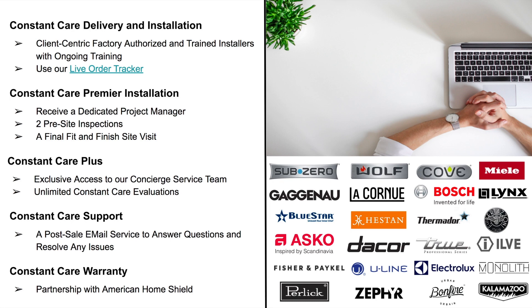With Constant Care Premier Installation, you receive a dedicated project manager who will be with you every step of the way as your point of contact for any questions or issues. You get two pre-site inspections to make sure everything goes smoothly on installation day with no surprises, plus a final fit and finish site visit to confirm everything was installed to your satisfaction. Constant Care Plus gives you exclusive access to our concierge service team — a direct line and special email to ensure delivery and installation issues are addressed quickly. In the event a repair is needed, our team handles the legwork of securing and scheduling with the correct service provider. You also get unlimited Constant Care evaluations to diagnose installation and appliance performance issues for your indoor and outdoor kitchens.